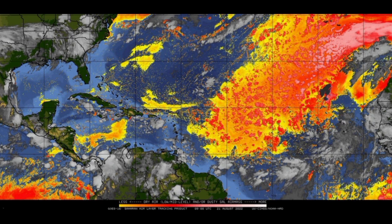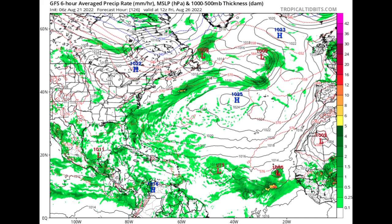Looking at what various models are expecting, starting with GFS — by Friday the 26th of August, GFS shows the first tropical wave approaching the Lesser Antilles with a 1013 millibar low pressure system, but isobars are not very close in a circular manner. Looking to the east just off Africa, GFS expects that second wave emerging off Africa to be rapidly developing with a lower pressure of 1005 millibars.